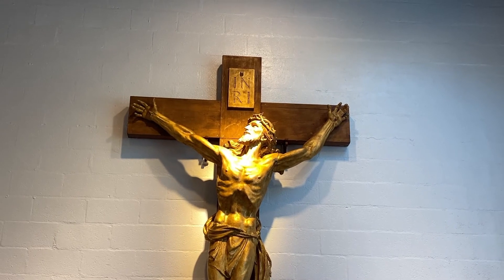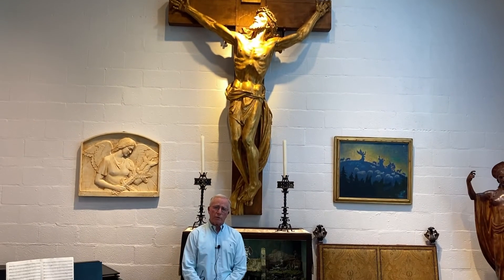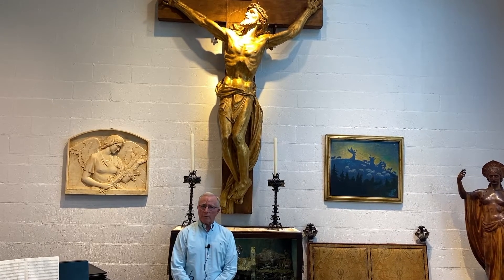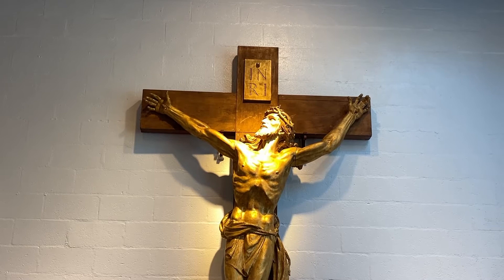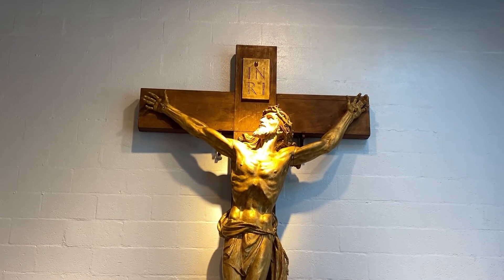Ruth Sherwood, a former student and colleague at the Art Institute of Chicago who was Albin's first wife, wrote in her biography of Albin entitled Carving His Own Destiny: "The head is uplifted. The whole figure is vibrant and alight with the triumph of the spirit over suffering and death."